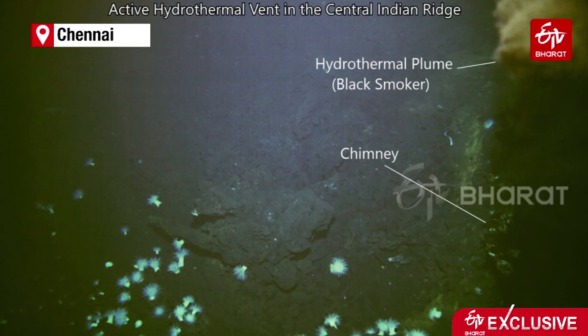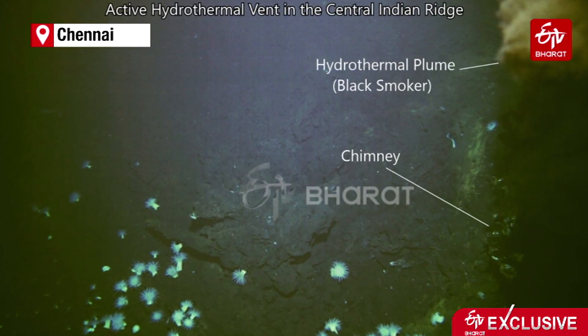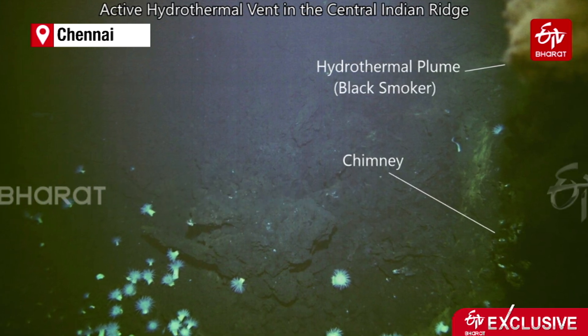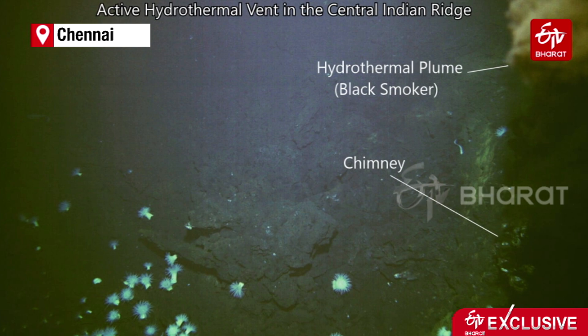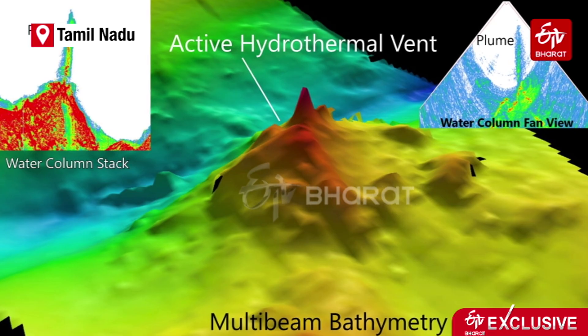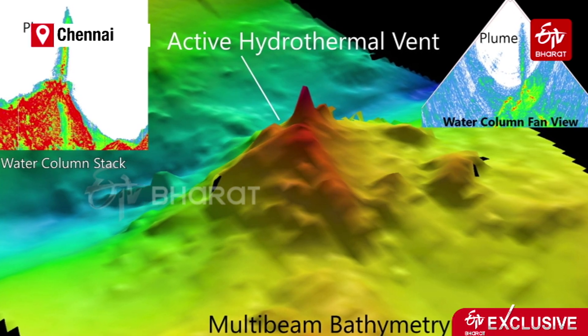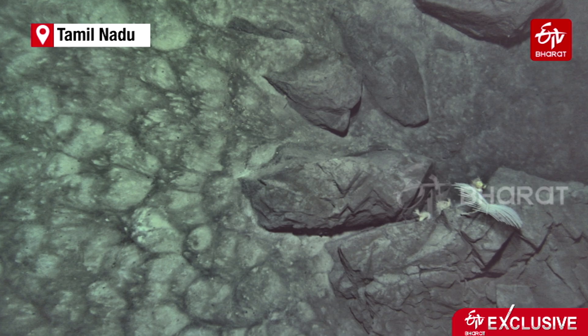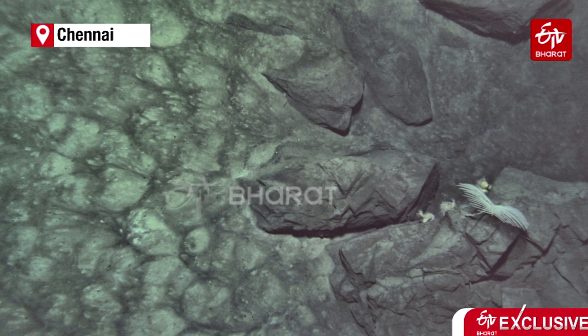The hydrothermal vents are like chimneys which occur like springs at the sea bottom. Seawater seeps through the chimneys, carries minerals, and then solidifies to form sulphides of various minerals — including nickel, cobalt, manganese, and sometimes gold and silver as well.